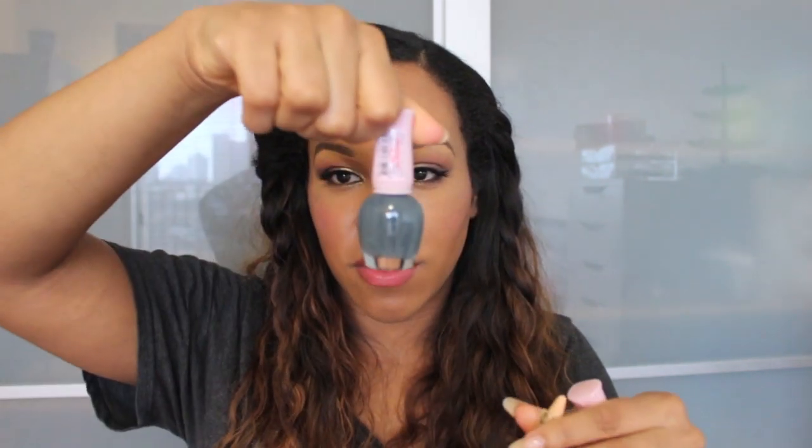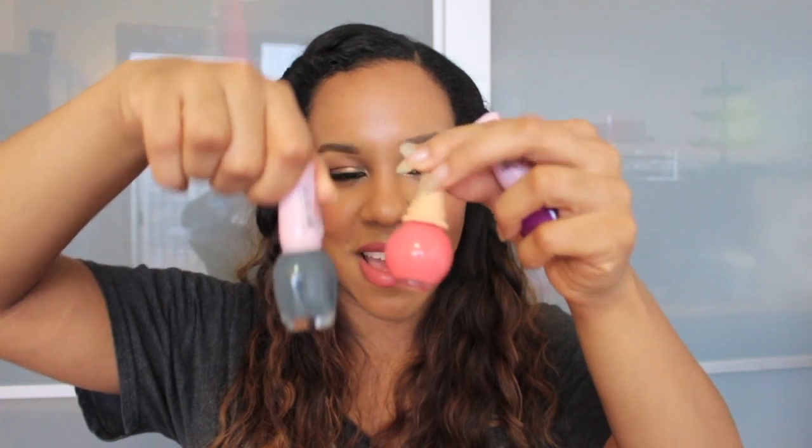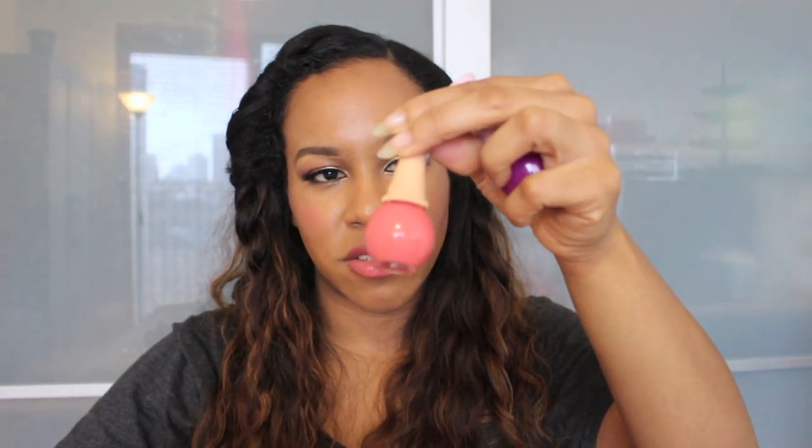I got three nail polishes: a marquee blue, a coral ice cream color, and a purple. I'll put the color names in the description below. They're really pretty — the coral color is really unique and I actually have it on my toes right now.